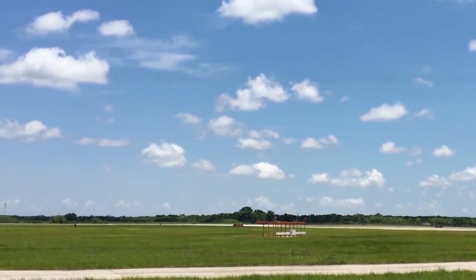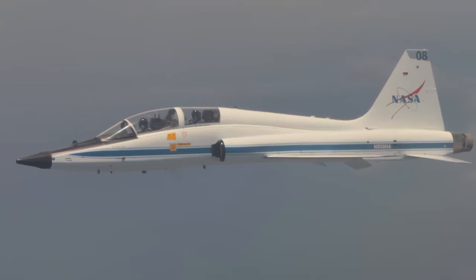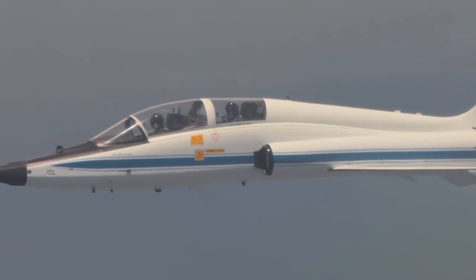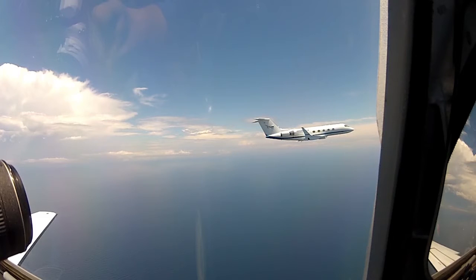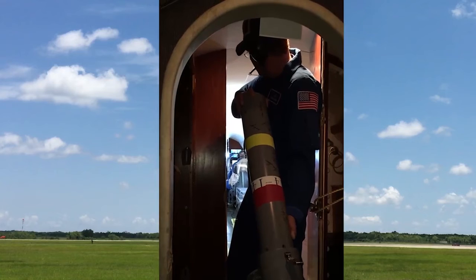To make sure the probes exited the plane safely, a small jet called a T-38 followed the Gulfstream 3 about 100 feet off the wing tip. The T-38 photographed the drop to make sure that the probe cleared the plane safely.